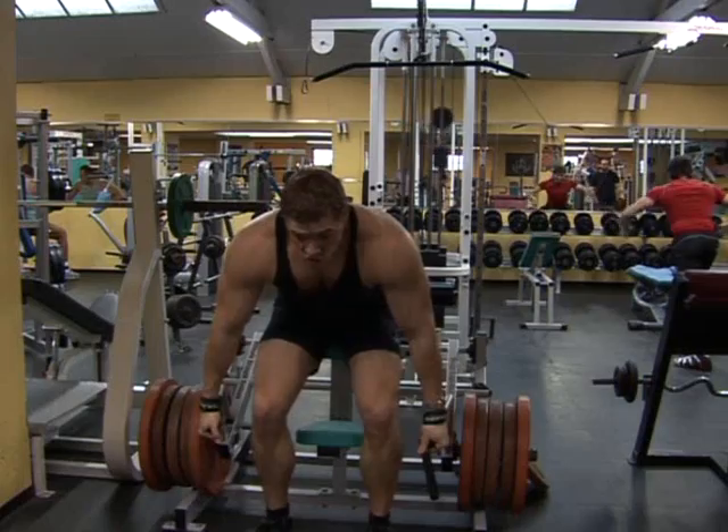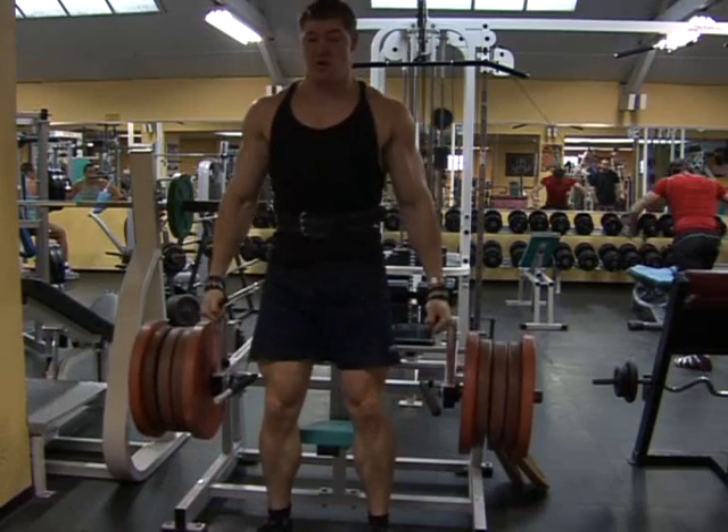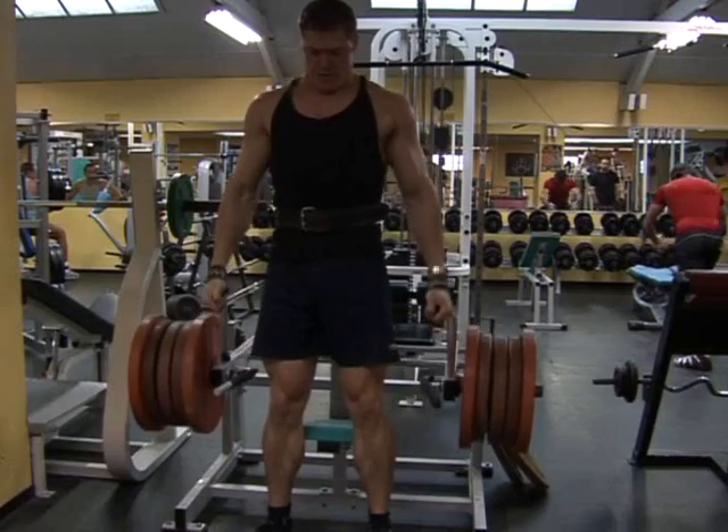It's 110 kilos or more and it's very strenuous. I honestly don't recommend it, but it's in the video and it's what I do anyway.